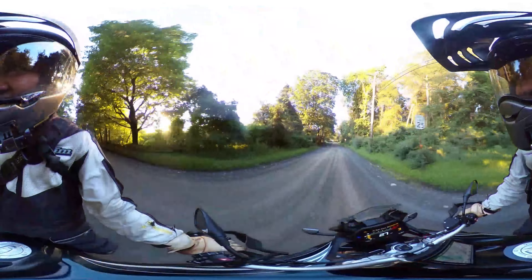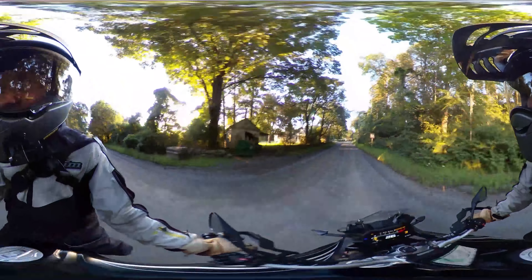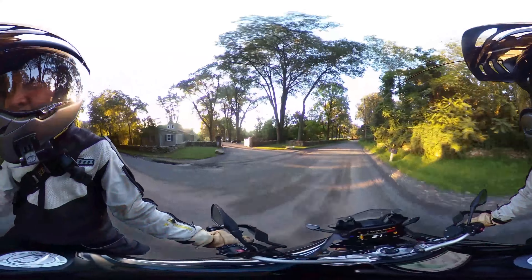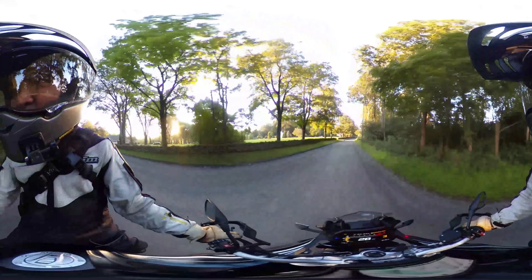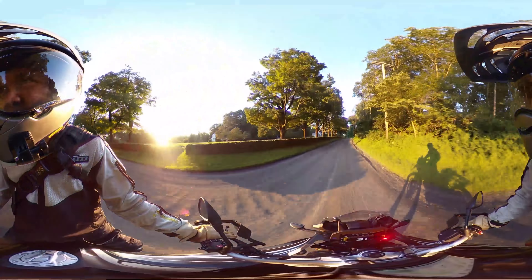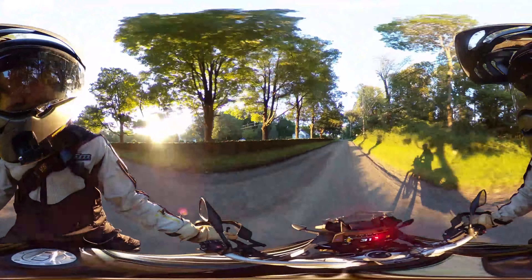This bike is just so easy to ride. It's a little tall for me — I'm a 30-inch inseam — so I do have to be a little careful about where I park, and getting it up off the side stand can be a challenge at times. But this thing is just fun.